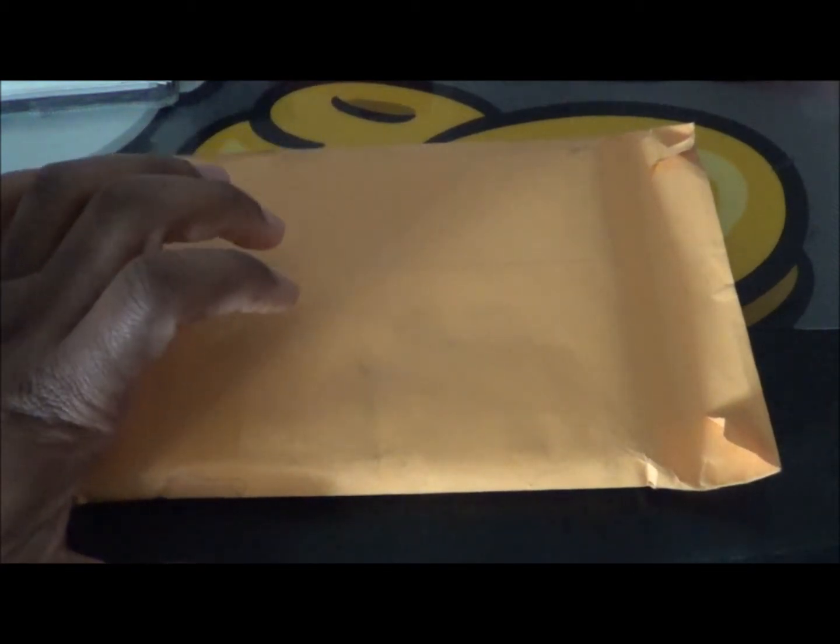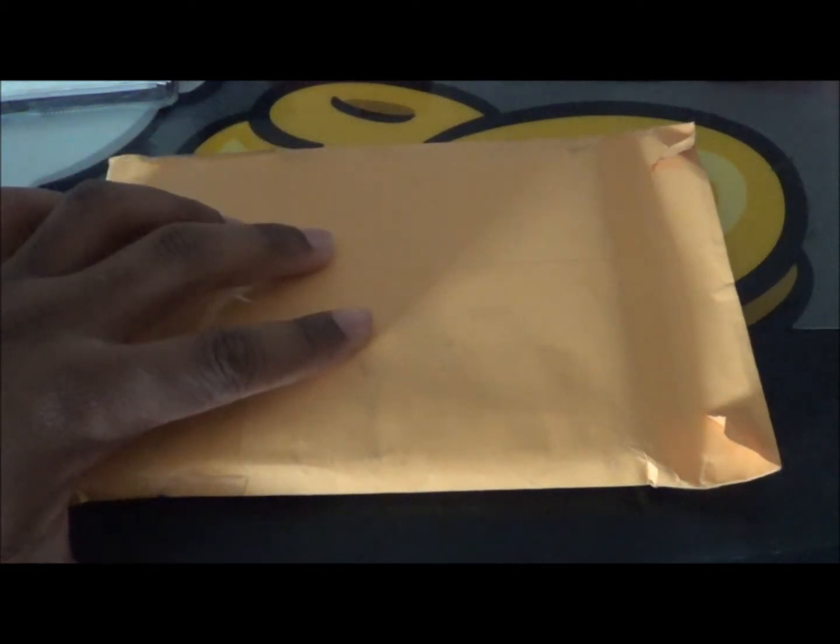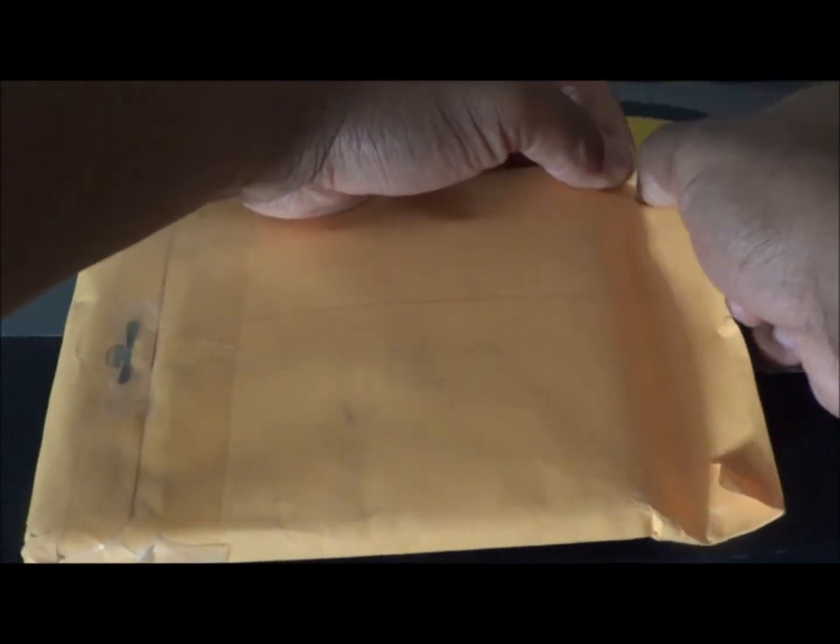Welcome to another mystery unboxing — another package off eBay that only cost like four dollars. I'll give you a hint this time since I forgot last time: it's a movie by Zack Snyder. The movie itself is kind of meh but the visuals are awesome. Think you got it? Let's open it. I know what this one is because I was expecting two packages, so I know what the second one is.